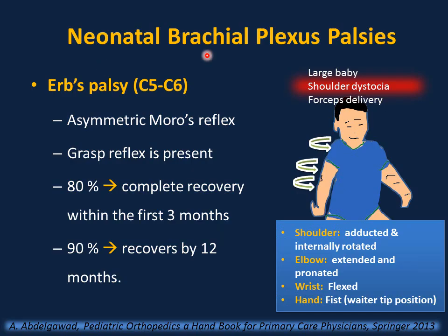Back and extremities — neonatal brachial plexus palsy. Risk factors include large babies, shoulder dystocia, and forceps delivery. The most common type with the best prognosis is Erb's palsy, caused by injury to the upper trunk (C5–C6) — usually just a stretch of the nerve. Clinical presentation: shoulder adducted and internally rotated, elbow extended and pronated, wrist flexed — the 'waiter's tip' position. The grasp reflex is normal, but the Moro reflex is asymmetric. Erb's palsy has 80% complete recovery within 3 months and 90% by 12 months.